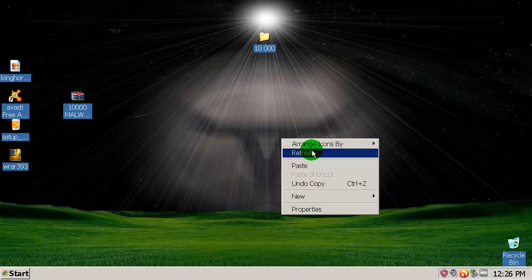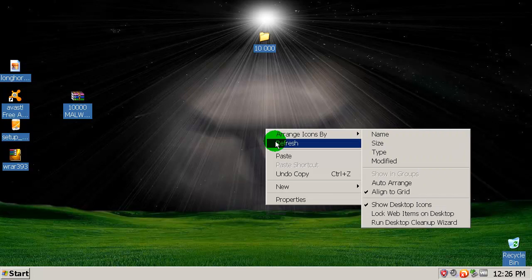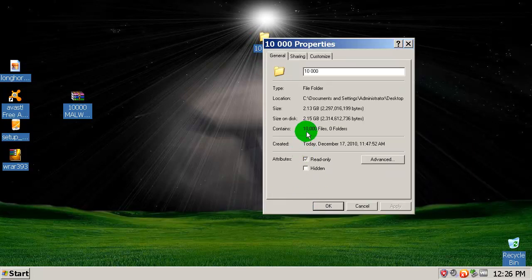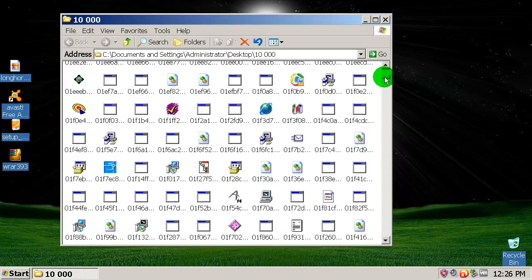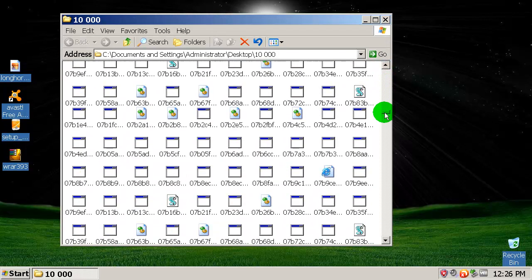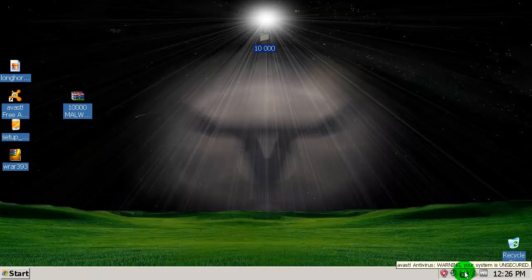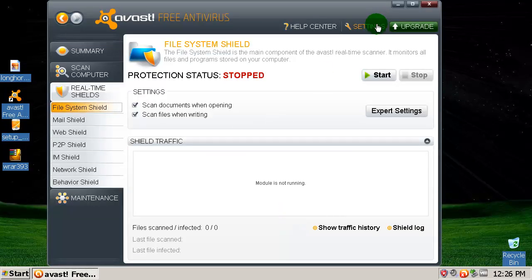Okay, finally this is done — the copying and extracting took a while. Over here I have ten thousand malware samples, as you can see — 10,000 files, all here. Now I'm going to configure Avast to the maximum possible settings to get the best possible detection rate.